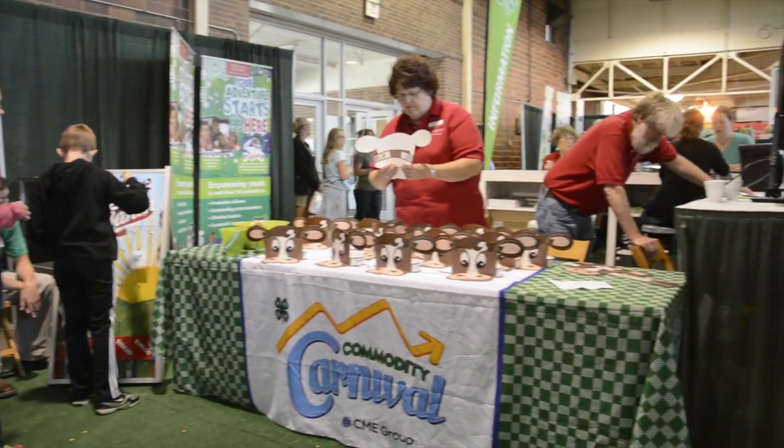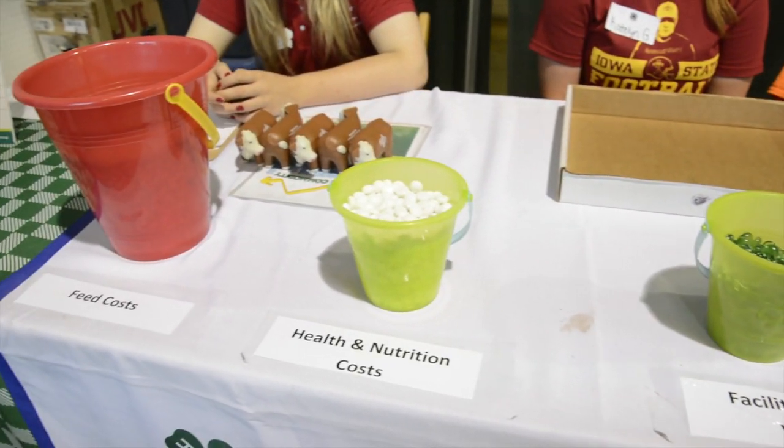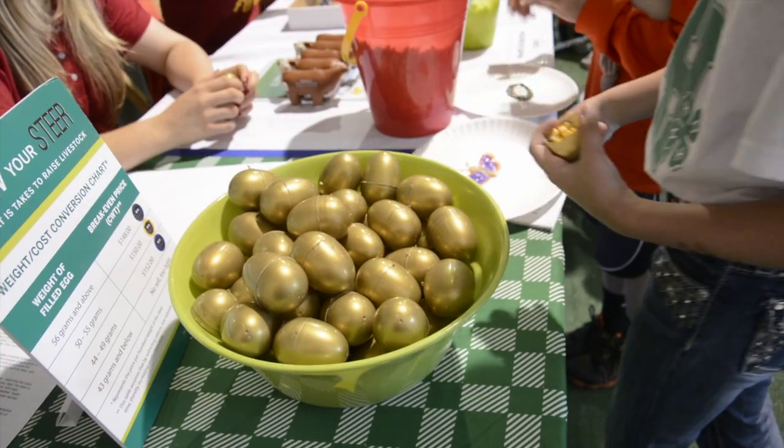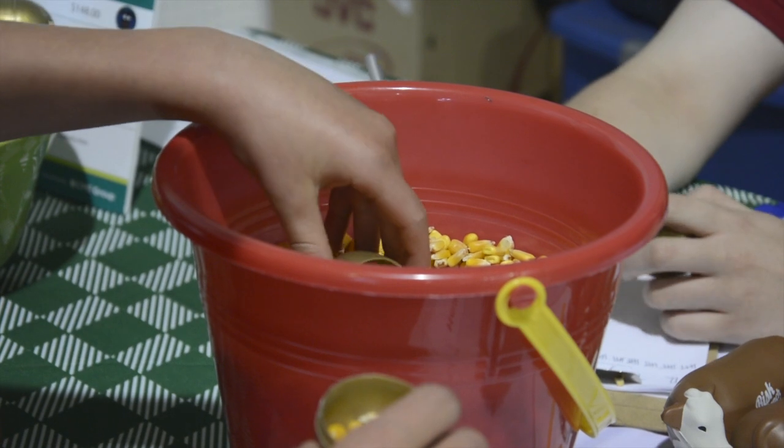So your feed costs, all of the production costs — health and nutrition, a facility, a barn for their steer to live in, and maybe some transportation, a trailer. How are you going to get your steer to the market?